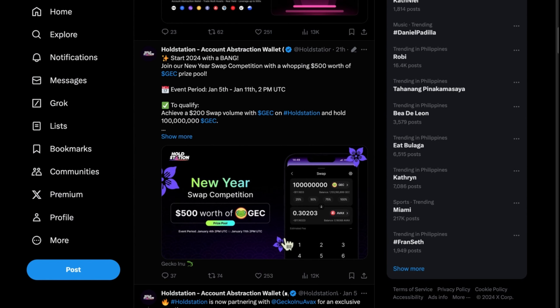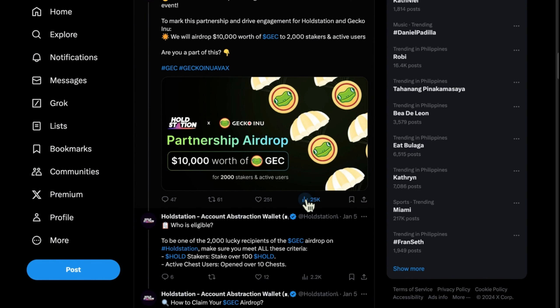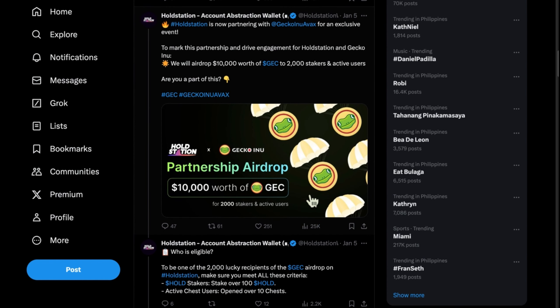They are also hosting a New Year swap competition where you can win rewards from their prize pool. They have partnered with Gecko and UAVax for an exclusive event where they will be giving away $10,000 worth of GC (Gecko) and new tokens.